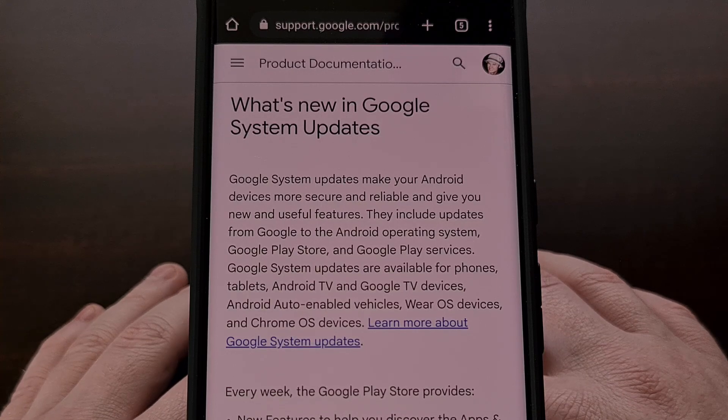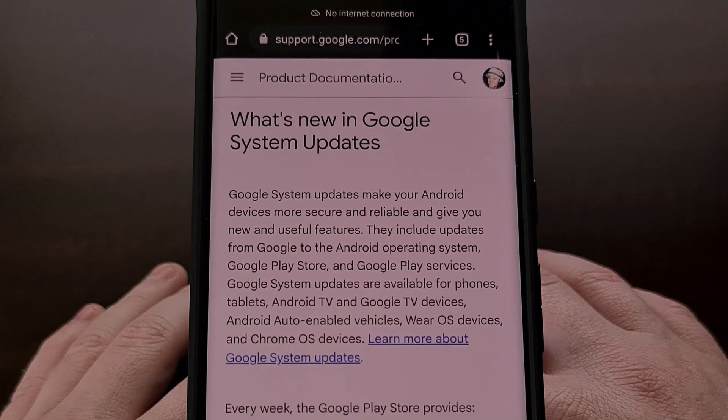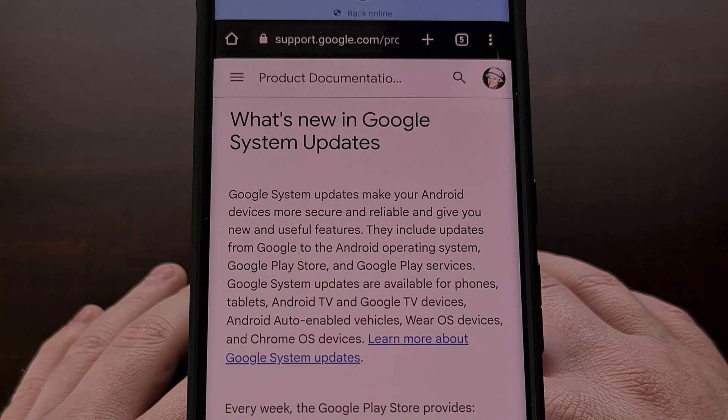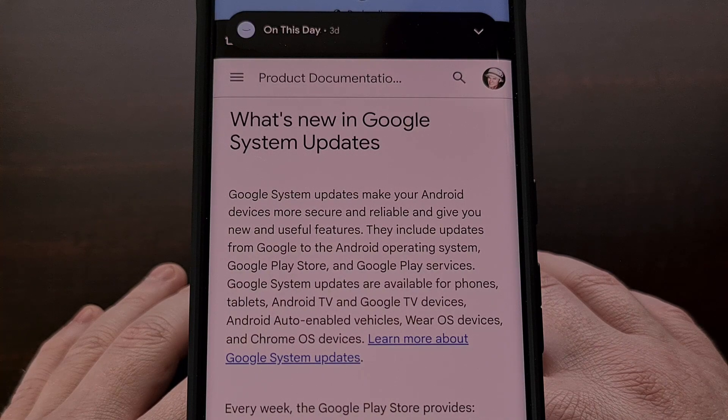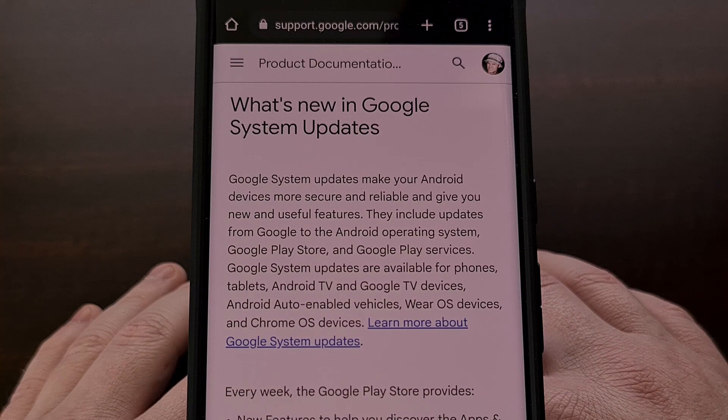While smartphone and tablet makers slow down their monthly security updates after a few years, Google continues to push out a new monthly update to all eligible devices. This set of changes is known as the Google Play system update and tends to include new features and a collection of bug fixes and performance improvements for Android. Google has recently announced the new update for July 2023.